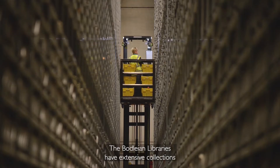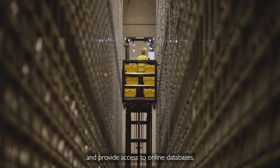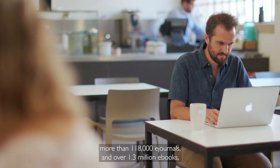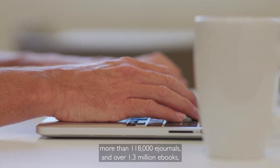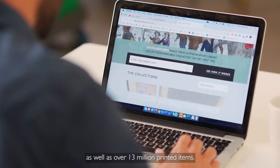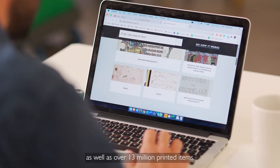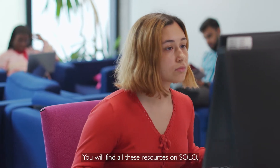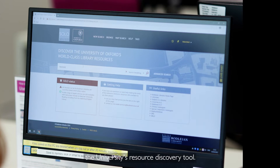The Bodleian Libraries have extensive collections and provide access to online databases, more than 118,000 e-journals, and over 1.3 million e-books, as well as over 13 million printed items. You will find all these resources on SOLO, the university's resource discovery tool.